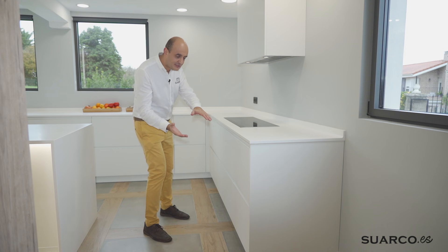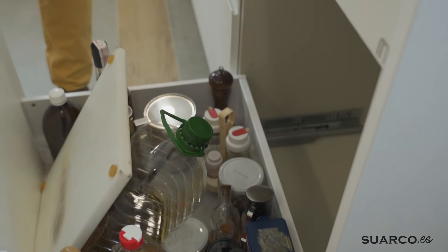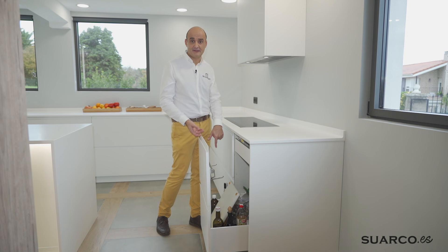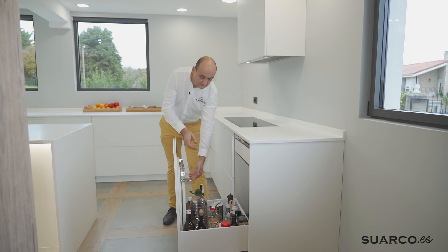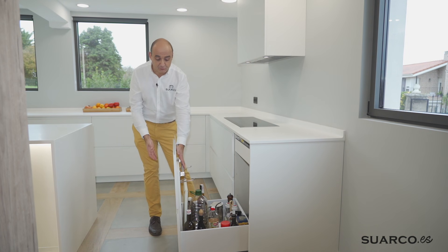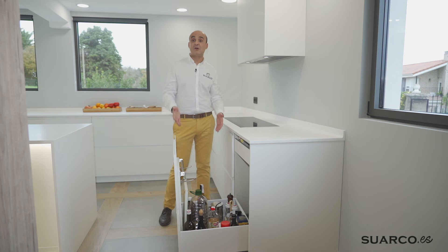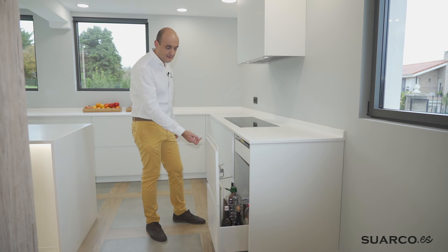Guardando la misma estética en toda la parte baja, dos caceroleros. Pero con un matiz: los clientes necesitaban, fue una petición expresa, querían una puerta entera con carro extraíble y cajón extraíble en la parte baja para poder almacenar productos de gran tamaño — desde una tabla para cortar el jamón hasta garrafas de 5 litros. Hemos hecho el cajón extraíble con dos frentes de cajón unidos y un cajón interior. Tiene todo el tema de las especias perfectamente ordenado. Es un cajón de gran capacidad y cierre progresivo con freno.